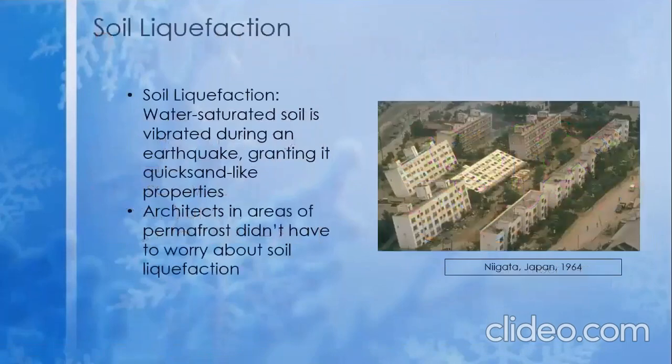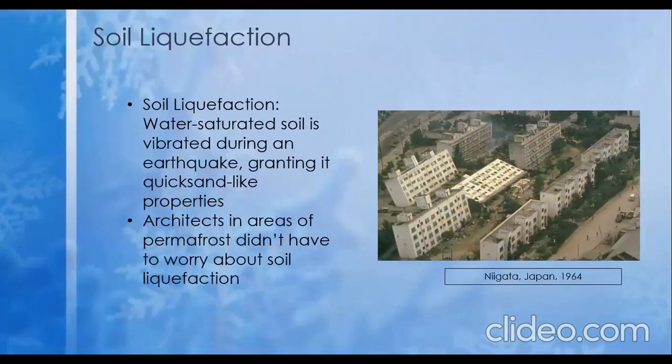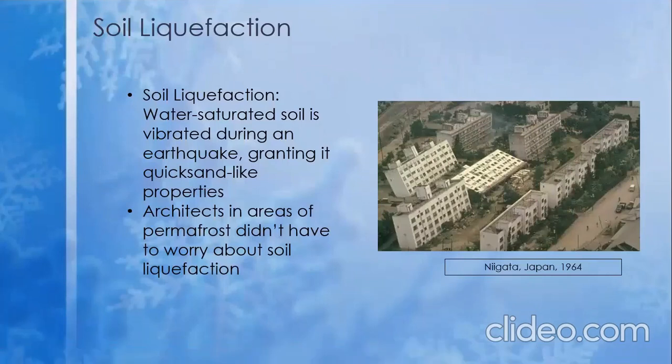Soil liquefaction occurs in water-saturated grounds that experience a large earthquake. Essentially, as the ground shakes, the soil particles compress, leaving the incompressible water to take the load of any structure above it. However, as water is not a solid, the structures may sink into the ground beneath it. The picture here is of a building in Japan from 1964 that sank into the earth below due to soil liquefaction.